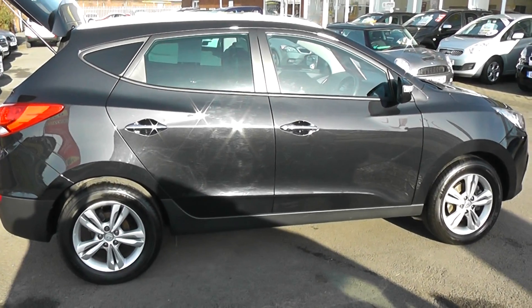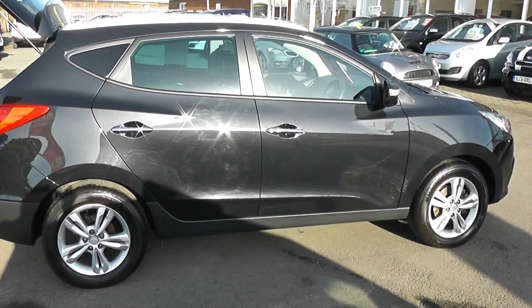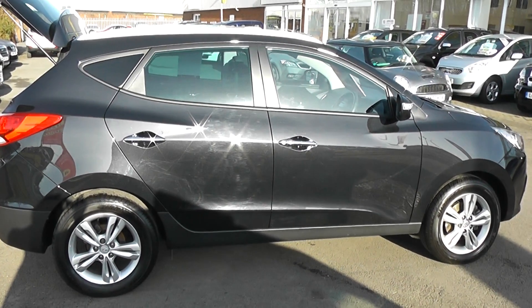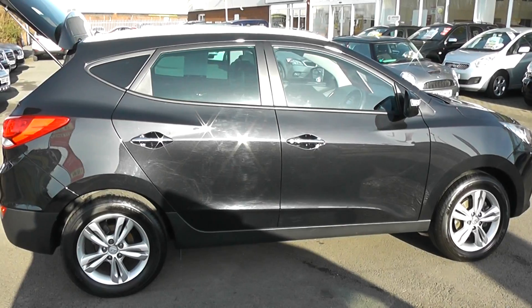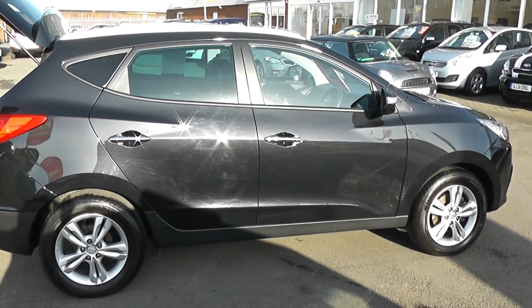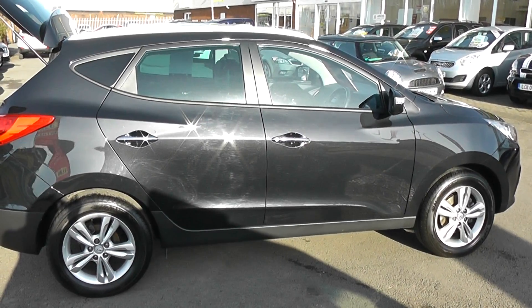Being a Hyundai, the vehicle comes with the balance of the five-year unlimited mileage warranty. All used cars at Wessex Garage undergo a vehicle health check. You can reserve online and obtain a discount on this vehicle.